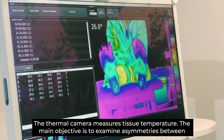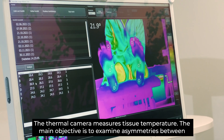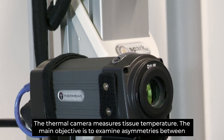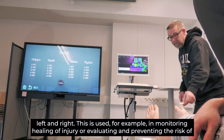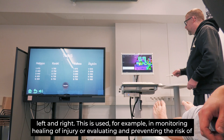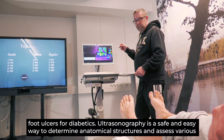The thermal camera measures tissue temperature. The main objective is to examine asymmetries between left and right. This is used for example in monitoring the healing of an injury or evaluating and preventing the risk of foot ulcers for diabetics.